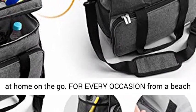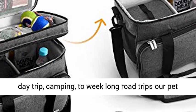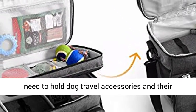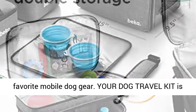For every occasion — from a beach day trip, camping, to week-long road trips — our pet travel bag organizer has the storage space you need to hold dog travel accessories and their favorite mobile dog gear.